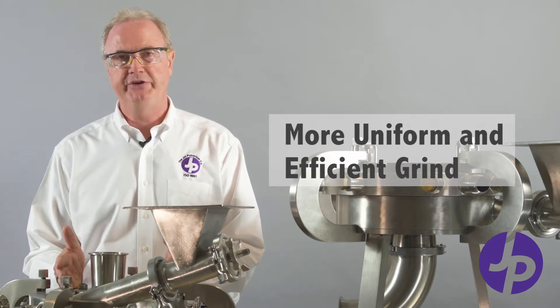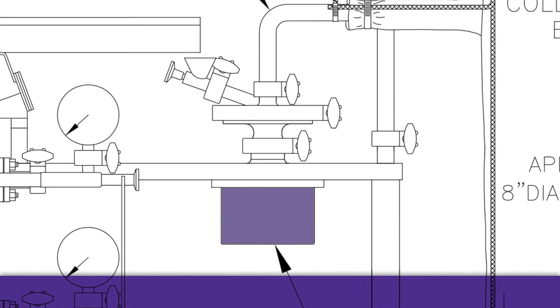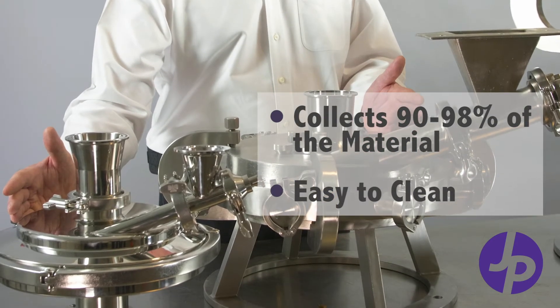It also evens out the wear inside the jet mill. One other item that differentiates us from the competition is that on any size jet mill, we're able to manufacture a bottom cyclone collector that collects 90 to 98% of the material underneath the mill, allowing for easy cleaning between batches.